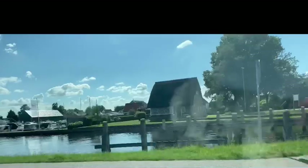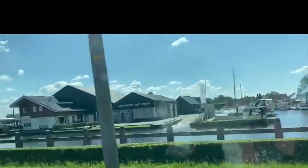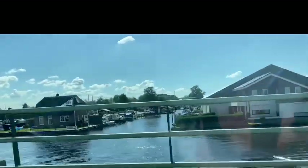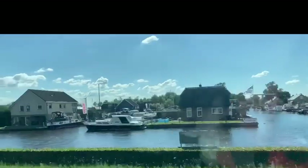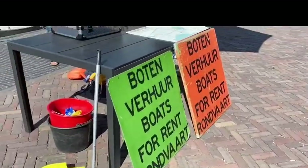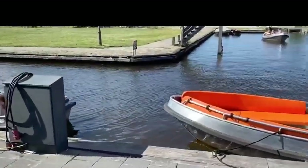And this is Giethorn. We're not actually where we want to be yet, but this is just like the center of Giethorn. We just rented a boat to go around Giethorn.